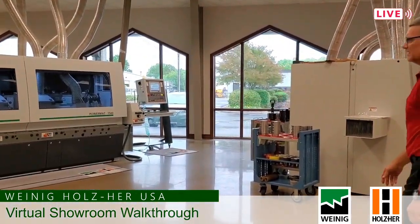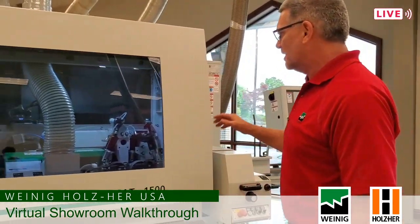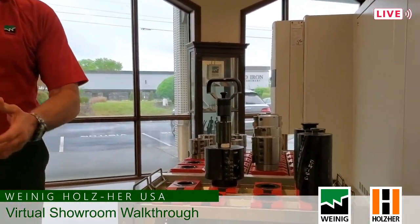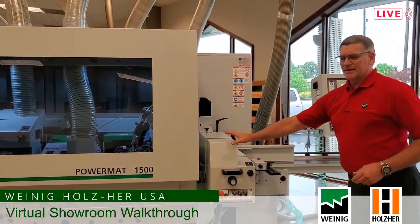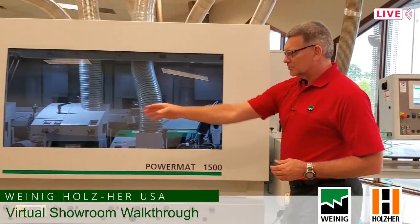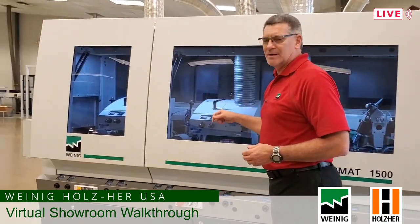Moving across the floor, next in line is our PowerMAT 1500. This machine as it sits on the floor is a seven spindle machine — traditionally it would be a six as a stocking item — but it is spinning at 12,000 RPM using the same type of HSK tooling. You can see how much smaller the head is, allowing us to spin it much faster, therefore creating more throughput. This one also has a hopper feeder that moves with the system, and most everything is driven by PowerCom with CNC controls on the front end. We also have specialized vario hoods on the two tops.